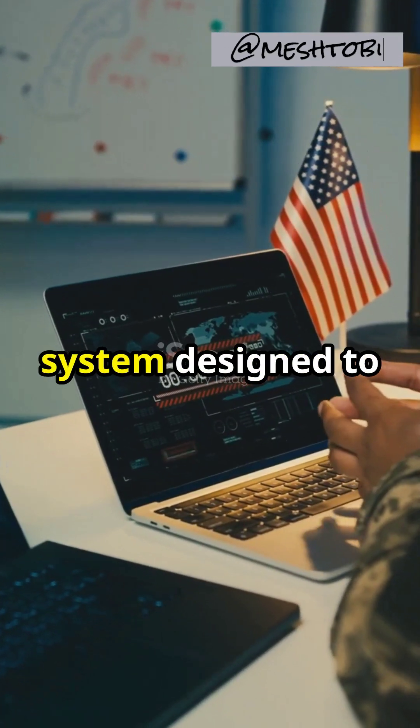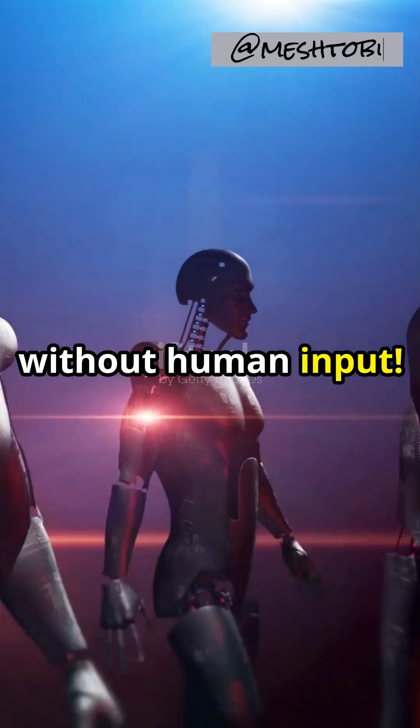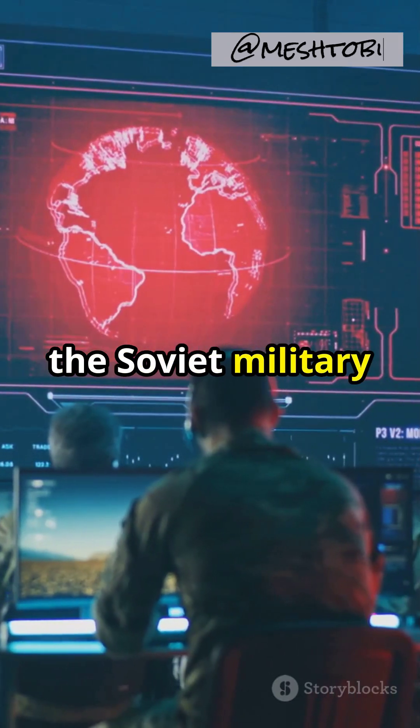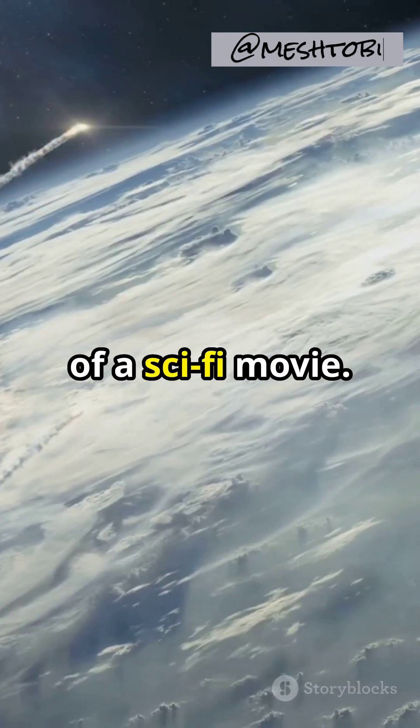This is gonna blow your mind. Imagine a system designed to respond to a nuclear attack all on its own without human input. Hidden deep within the Soviet military strategy during the Cold War was the Dead Hand System, a chilling doomsday device straight out of a sci-fi movie.